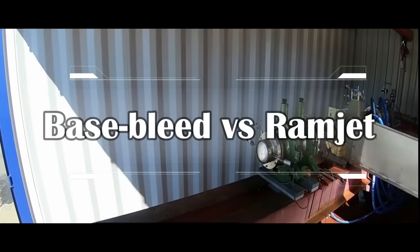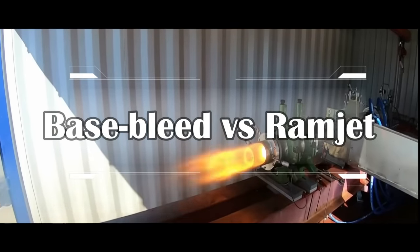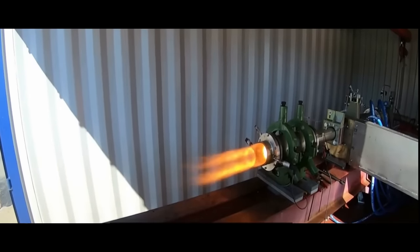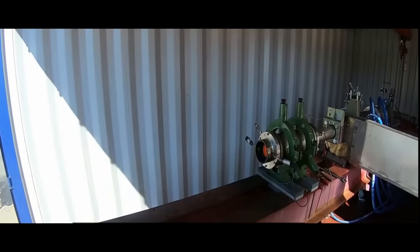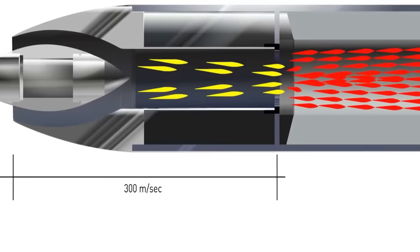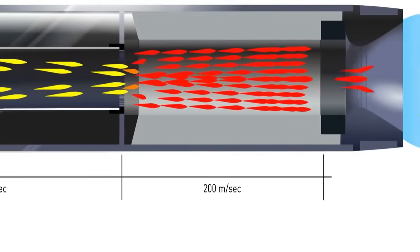IIT Madras is also exploiting the traditional method called base bleed, where a chemical at the base of the shell burns and emits gases to fill the vacuum behind the shell and reduce base drag force. Base bleed enables a range increase of 10 to 20%. However, to double the range, IIT Madras is using ramjet propulsion technology via indigenously developed fuel and air intake in the front, which helps the shell travel faster and achieve double the range.